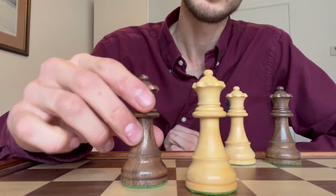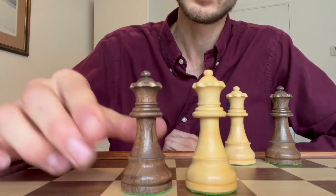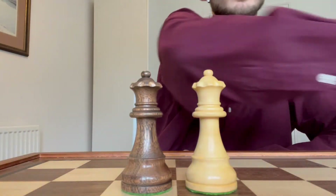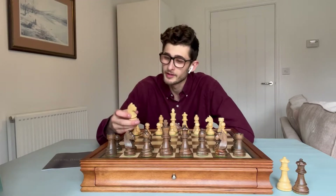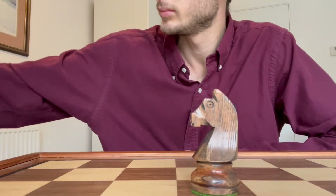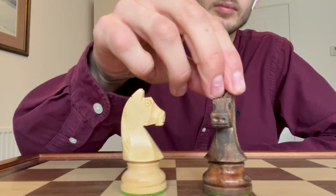This chess set comes with four queens — two additional queens for pawn promotion — which I think is absolutely essential when purchasing a chess set. Looking at these knights, these are what make this set the traditional classic tournament set.